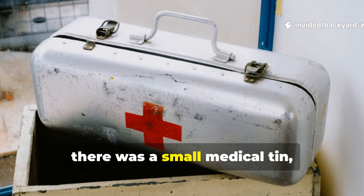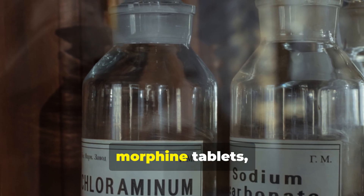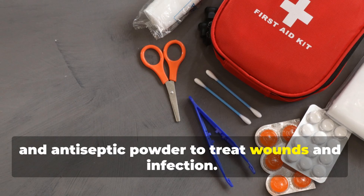And finally, there was a small medical tin, usually containing iodine, morphine tablets, and antiseptic powder to treat wounds and infection.